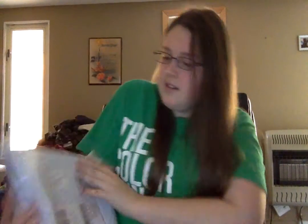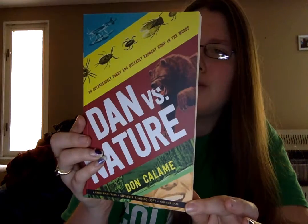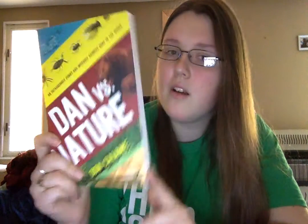So let's get into the books. All of these are ARCs — I'm sorry, I really am. I don't know how long it's going to take me to read all of these, but some of them aren't published until like next April or something like that. So the first one I pulled out is Dan vs. Nature by Dawn Calamy. I think this is about two best friends who decide they want to go survive on a camping trip in the woods, and it's supposed to be really funny and hilarious. If I pause for a few minutes it's because I'm reading the back to get a gist of what it is so I can tell you.